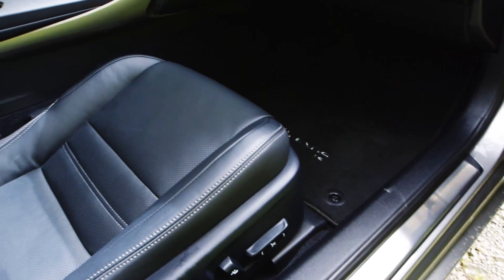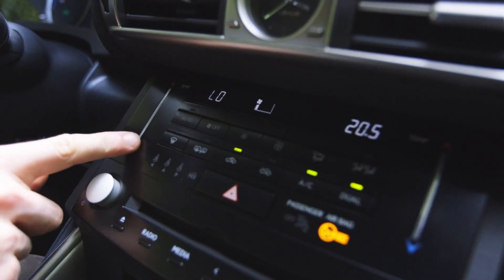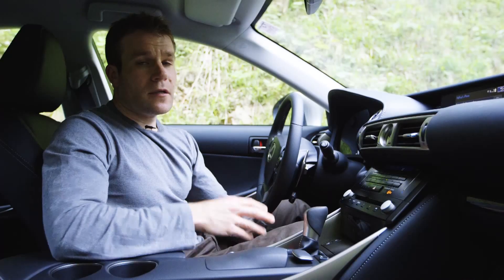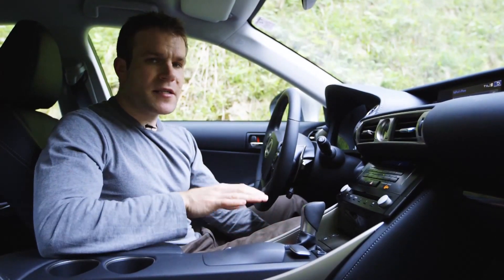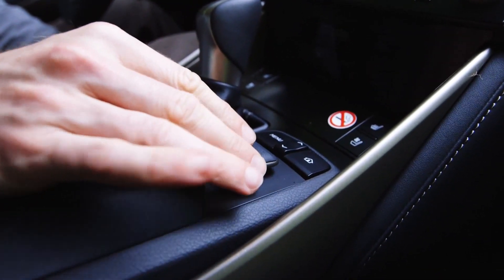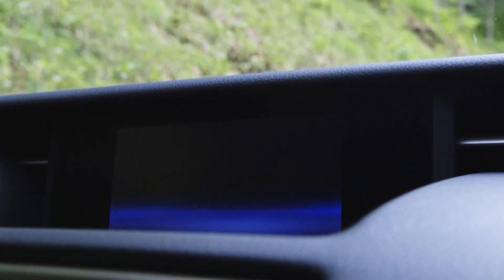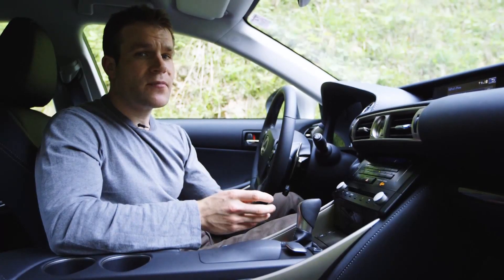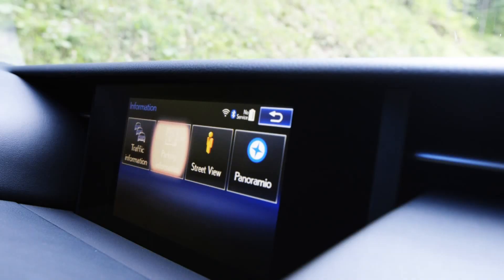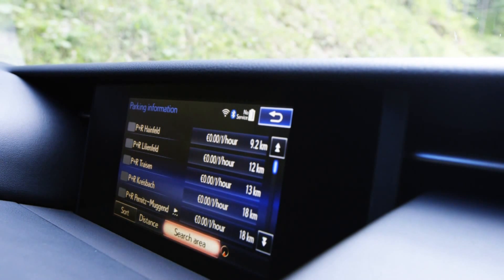Inside, the IS is more reserved, with high quality materials providing a premium feel. Check out these touch-sensitive heating controls. Unfortunately, I just can't get on with this Lexus media system — this mouse-style controller is really difficult to use while driving, and you often have to navigate several menus to perform quite simple tasks. You've got to love this parking navigation service though: it searches all the car parks in your area, tells you which ones have free spaces and how much they cost.